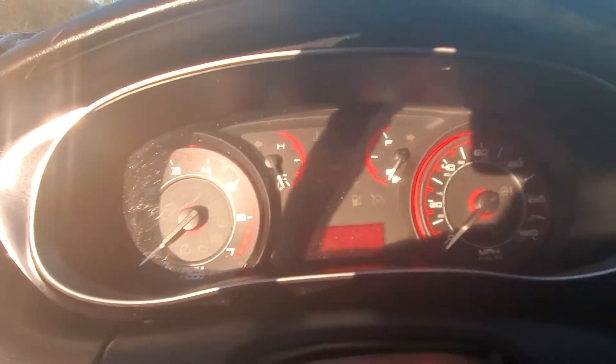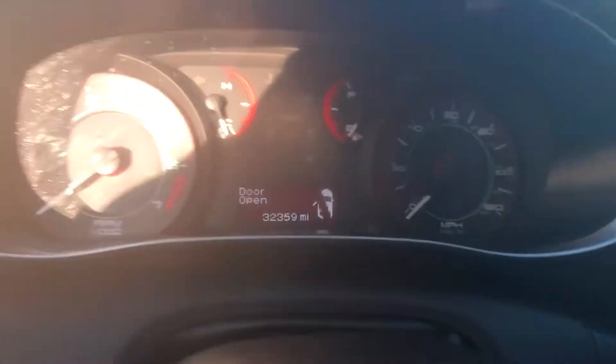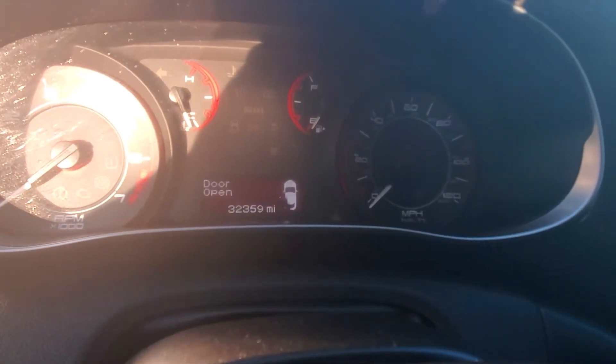Let me open the door again. Let's check out the miles. There it is — 32,000 miles, a little bit over 32,000 miles on it.